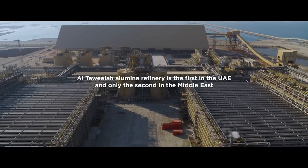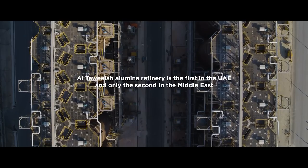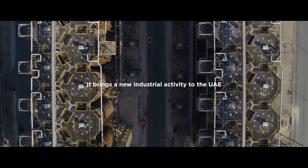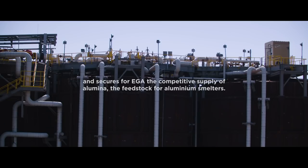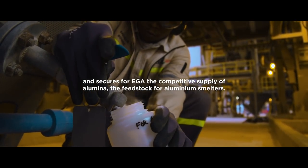Al-Taweela alumina refinery is the first in the UAE, and only the second in the Middle East. It brings a new industrial activity to the United Arab Emirates, and secures for Emirates Global Aluminium the competitive supply of alumina, the feedstock for aluminium smelters.